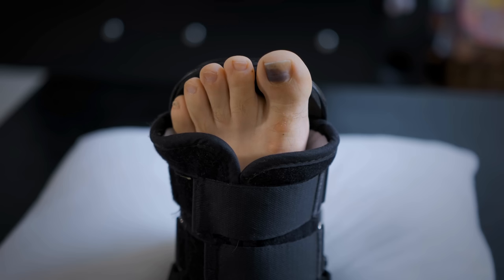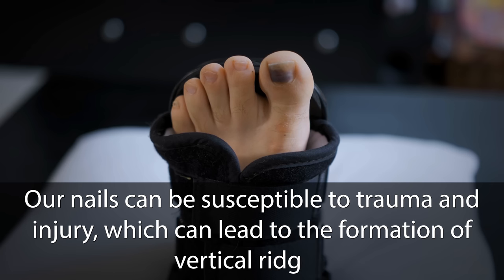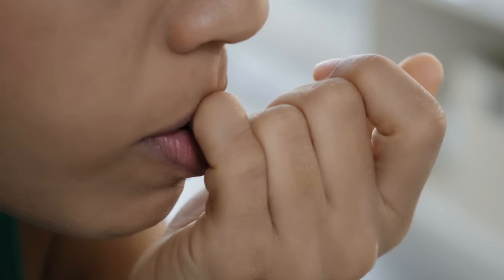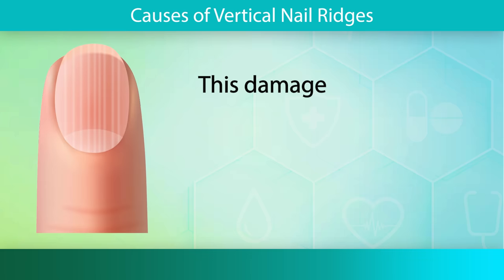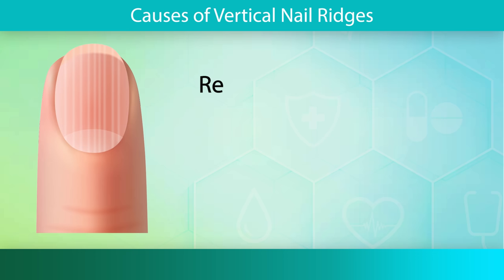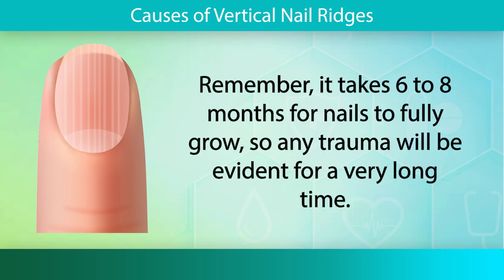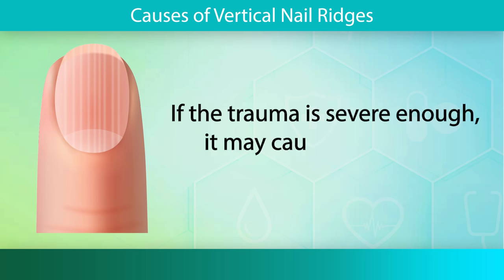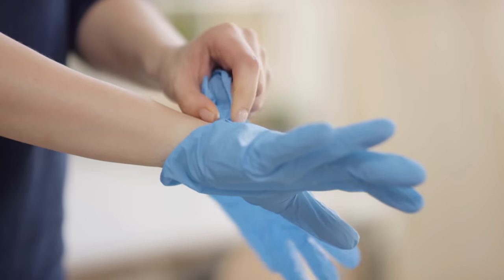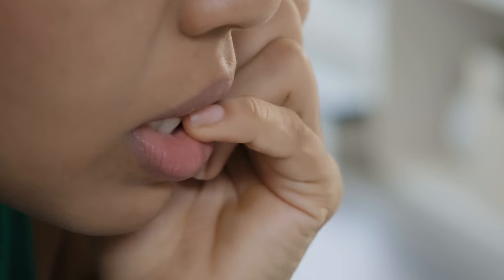Next, we will discuss trauma and injury. Our nails can be susceptible to trauma and injury, which can lead to the formation of vertical ridges. Repeatedly bumping or hitting the nails, excessive use of nail tools, and even biting your nails can cause damage to the nail matrix. This damage disrupts the normal growth process, resulting in the appearance of ridges as the nail plate is formed. Remember, it takes 6 to 18 months for nails to fully grow, so any trauma will be evident for a very long time. If the trauma is severe enough, it may cause permanent disfiguration of the nail bed. Try to avoid biting or picking at your nails.